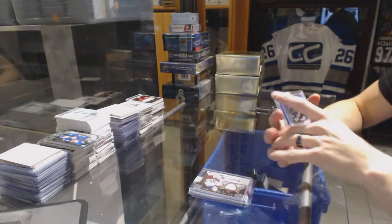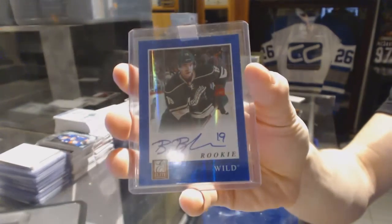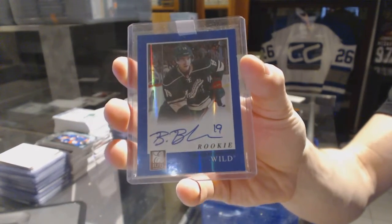And we've got an 11-12 Panini Elite Rookie Autograph for the Minnesota Wild — Brett Bomer.